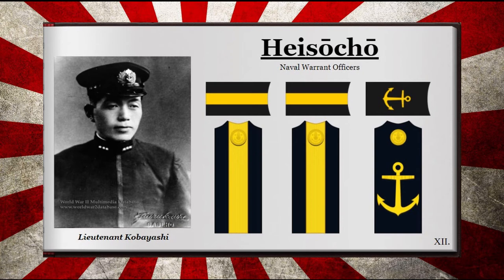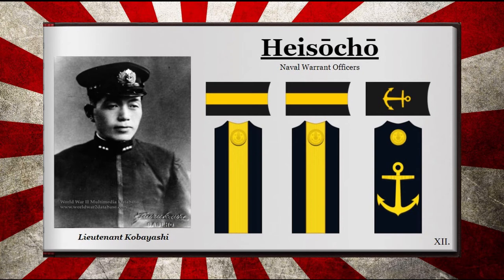The cadet officer ranks are a little more complicated than their army counterparts. Their roles were varied, and most of them would be cadets still in schooling to become officers. The ranks are as follows: the Midshipman, which translates to Kaigun Shoi Kohosei; the Reserve Student or Apprentice, which translates to Kaigun Minarai Iko; the Warrant Officer, which translates to Haisocho; and the Cadet, which translates to Kaigun Itakusei.